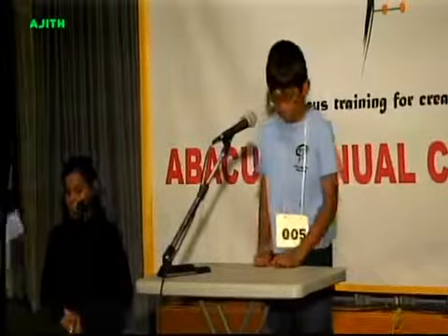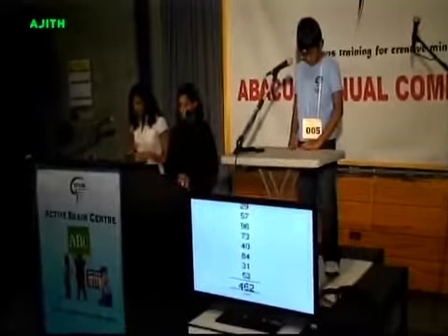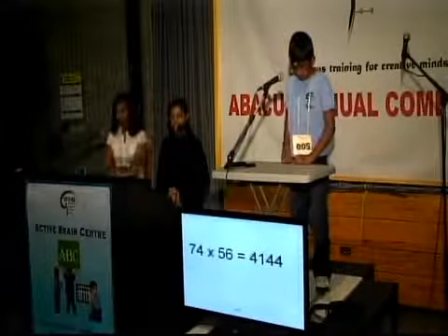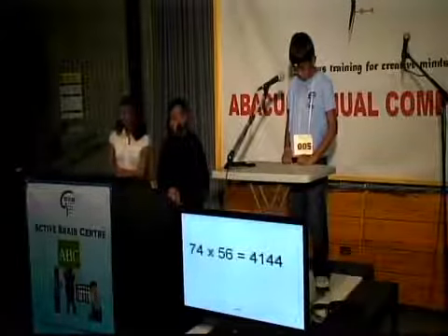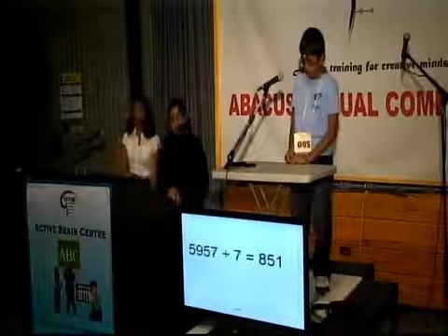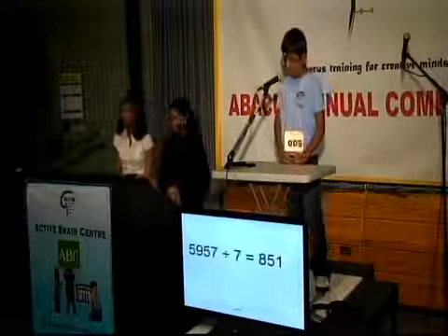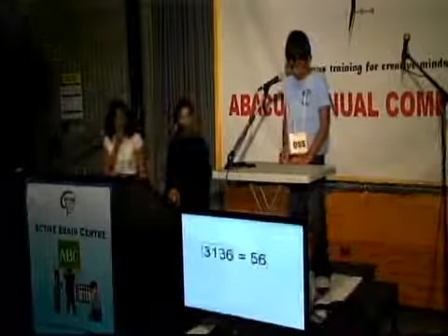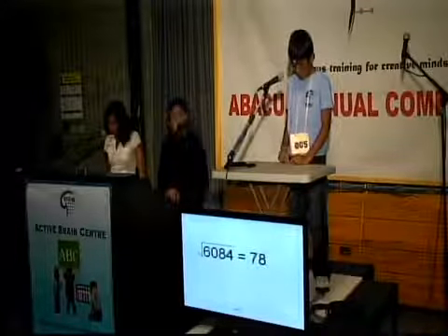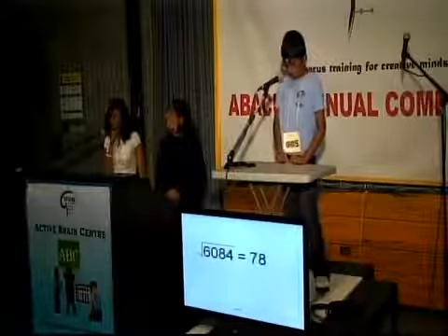Are you ready? 29, 57, 96, 73, 40, 84, 31, 52. That is 462. 74 times 56 is 4,144. Division: 5957 divided by 7 is 851. 6426 divided by 9 is 64. That's all.